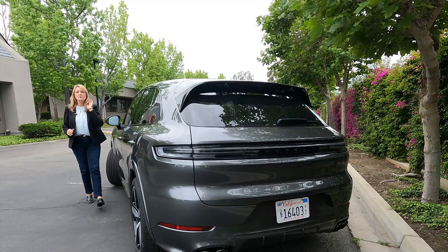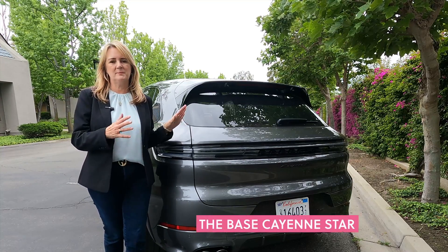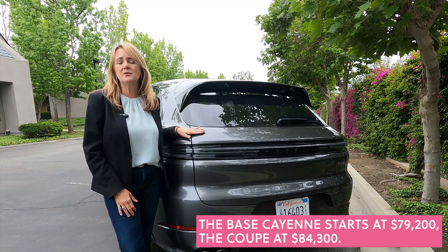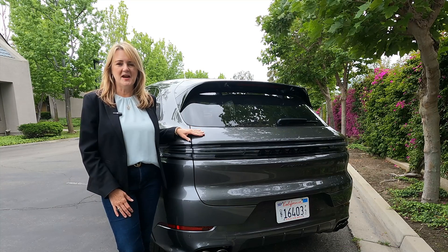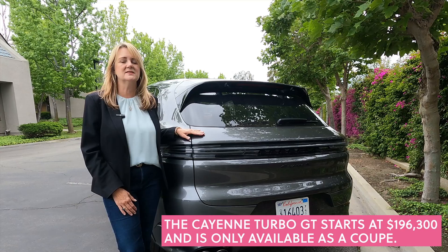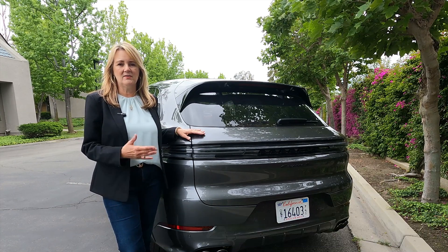One thing you will note for 2024 is the price — it's about $10,000 more depending on the model than the 2023 model. That's because there are more standard features included. Porsche has narrowed down the options and packages. There's still a lot of options and some great packages, but there's a lot more standard equipment in the base model.